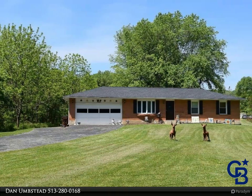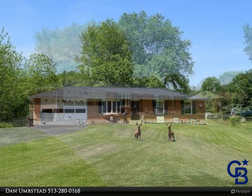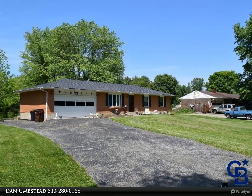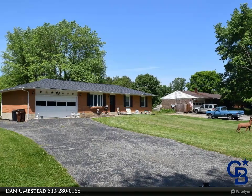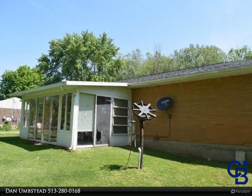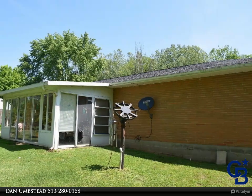Here's the bargain you've been looking for. This three-bedroom, 1.5 bath, two-car garage ranch built in 1985 is waiting for you on 1.167 acres with pole barn/garage and shed.